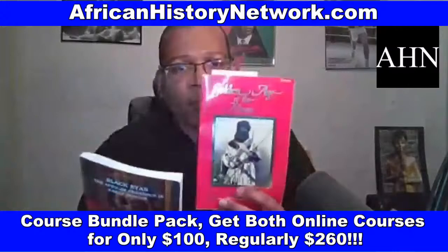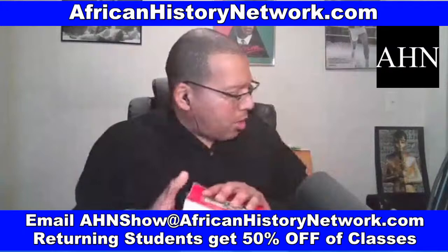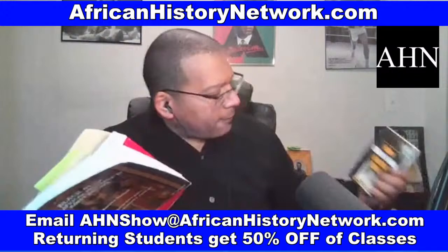This is another book we use in the class — 'Golden Age of the Moor,' edited by Dr. Ivan Van Sertima — because we go through and deal with this history chronologically. We also use 'Before the Mayflower' by Lerone Bennett Jr. And 'How White Folks Got So Rich: The Untold Story of American White Supremacy' — third edition, Nation of Islam Research Group.